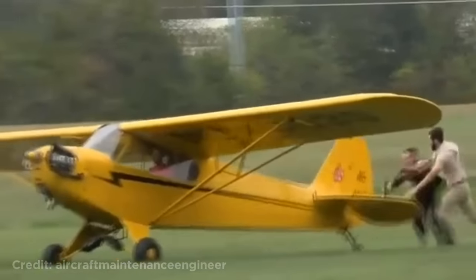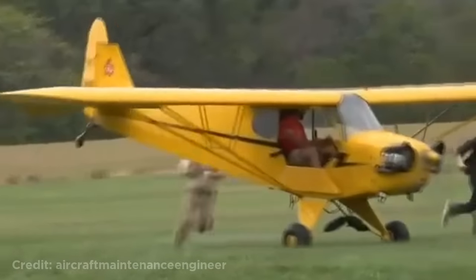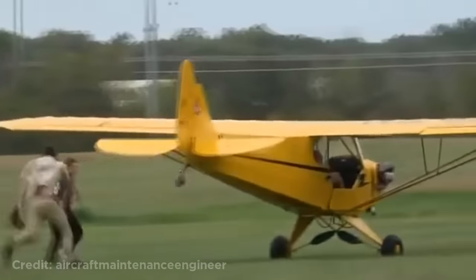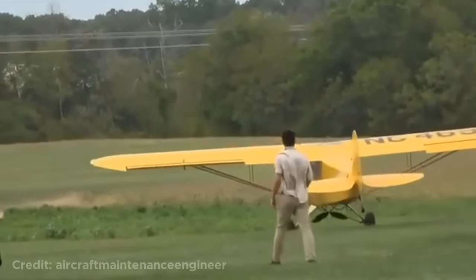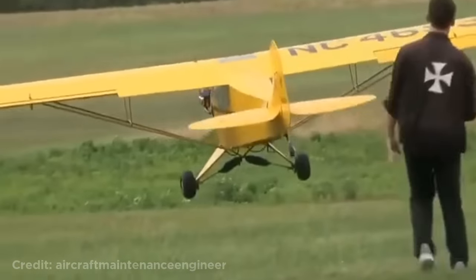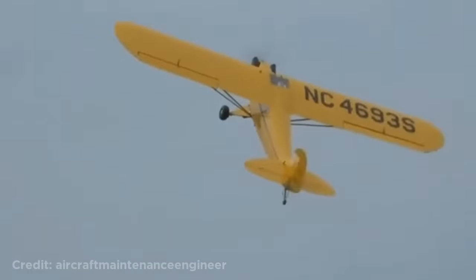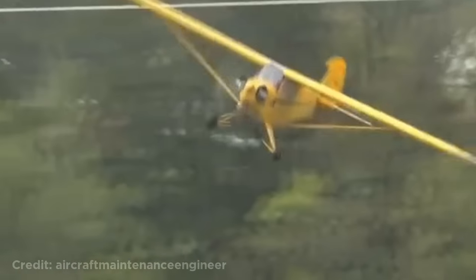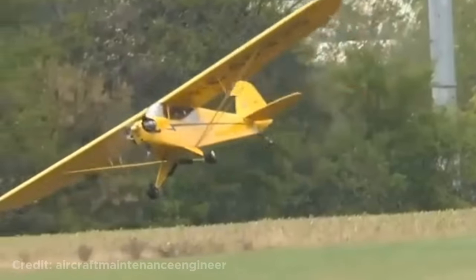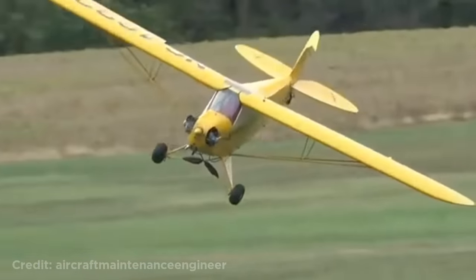During an airshow they hired an experienced pilot to act like he stole a plane and didn't know how to fly. This is how it looked. Crowd reactions: 'He's gonna have to figure it out. That poor thing. He's probably so scared right now. Oh no, he's coming towards us.'